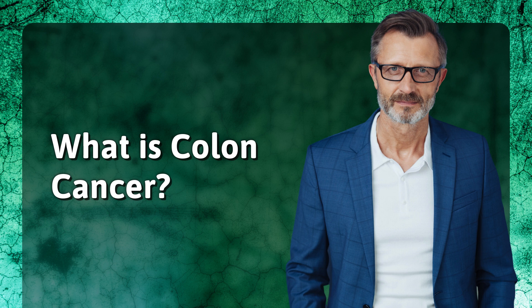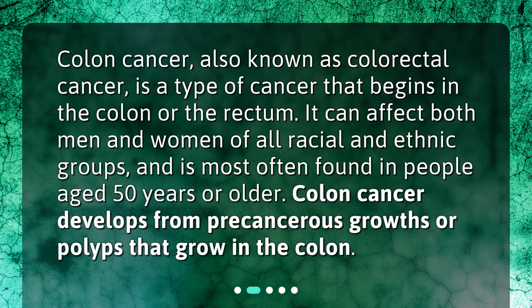What is colon cancer? Colon cancer, also known as colorectal cancer, is a type of cancer that begins in the colon or the rectum. It can affect both men and women of all racial and ethnic groups, and is most often found in people aged 50 years or older. Colon cancer develops from precancerous growths or polyps that grow in the colon.